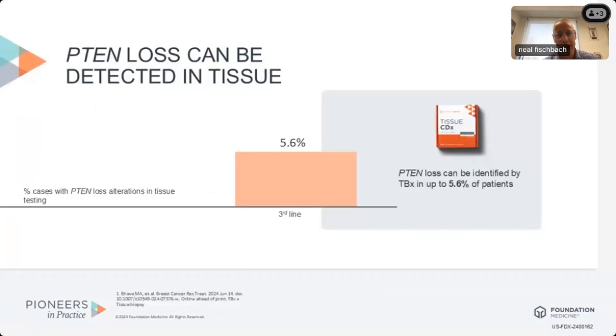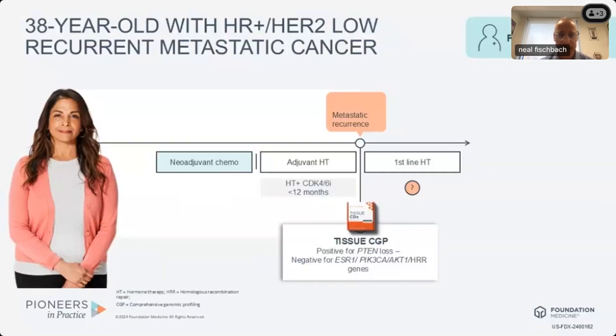It's meaningful that PTEN loss is not a rare problem. Up to roughly 6% of patients will have detectable PTEN loss on tissue on third line of therapy. This is not a zebra we're looking for — it's a meaningful abnormality and worthy of making an effort to get tissue-based testing, and I would advocate that with the first diagnosis of metastatic disease is a real opportune time to do that. This patient did have tissue-based testing, was positive for PTEN loss, and had no other mutations — ESR1 and other AKT pathway mediators were wild type.